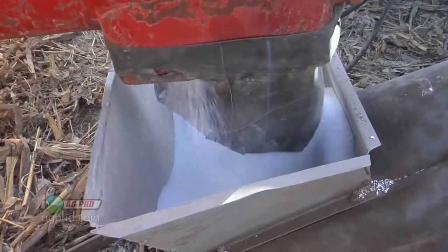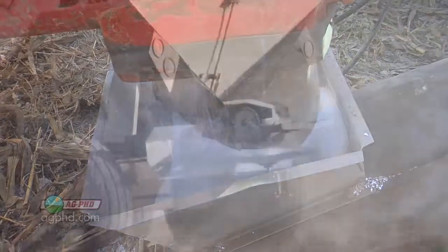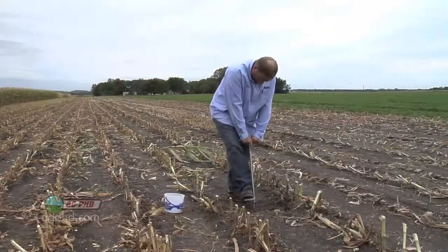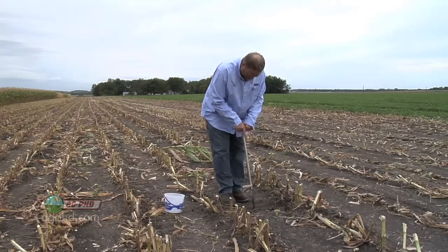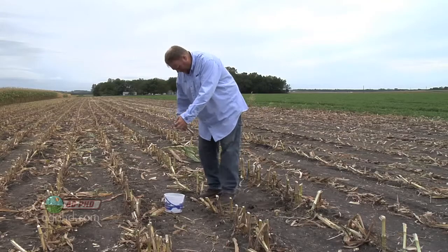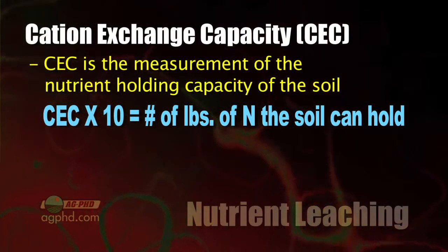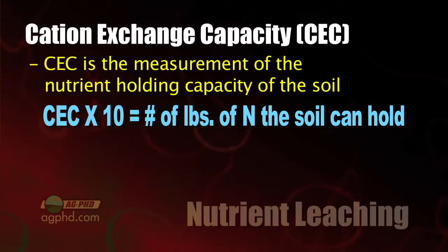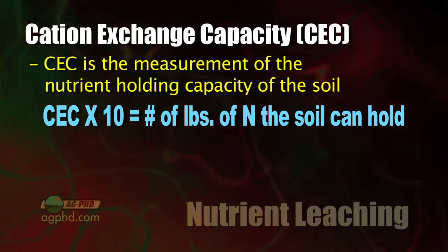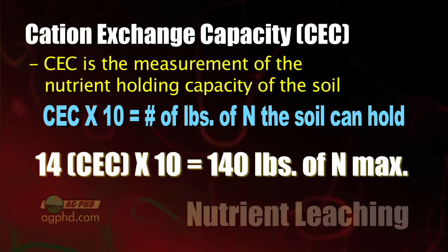Farmers are putting on plenty of nitrogen, especially for grass crops like corn and wheat. When putting on high loads of nitrogen, it's important to understand your soil basics and know how much nitrogen you can safely apply. One key thing to test for is cation exchange capacity (CEC) — that tells you the holding capacity of your soil. If your CEC is, say, 14, just multiply that times 10 to find out roughly how many pounds of nitrogen your soil can hold at any one point — so 14 times 10 is 140 pounds.